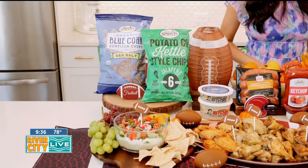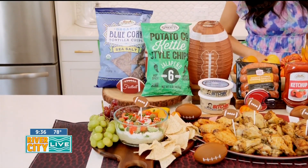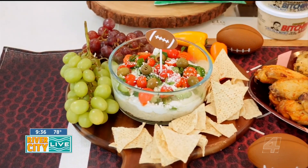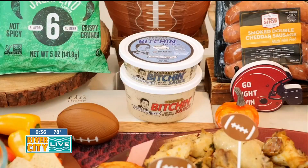If you're hosting this tailgate season, my top tip is to make sure there's something for everyone at your party. At Sprouts Farmer's Market, you can find a curated selection of better-for-you products, including organic options, gluten-free, plant-based, keto-friendly, and grass-fed.